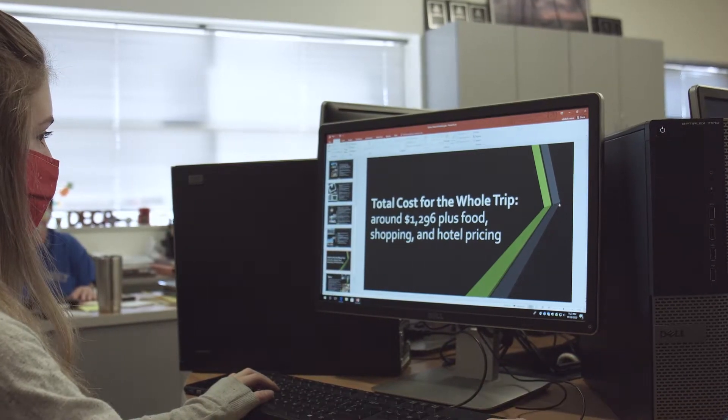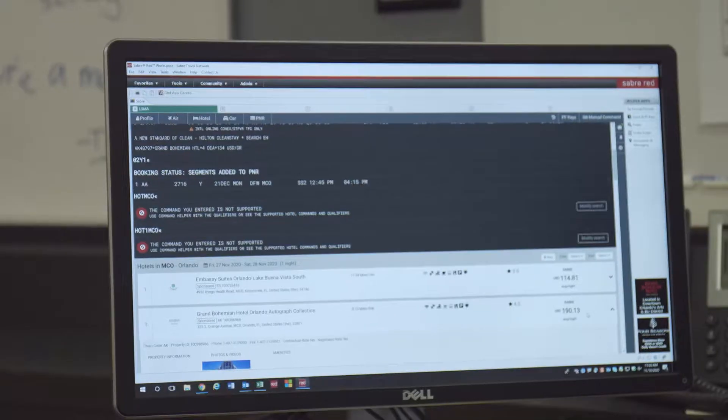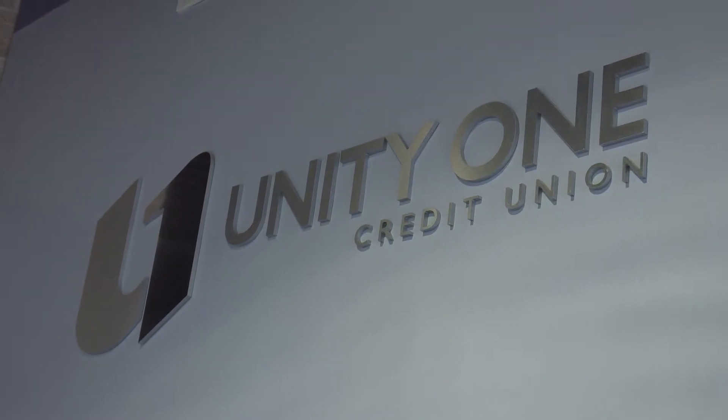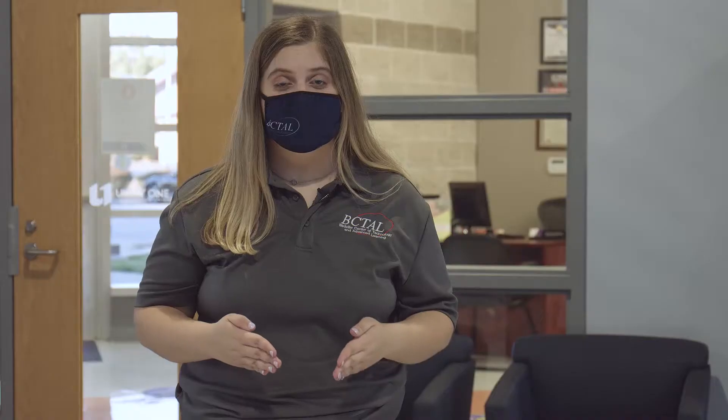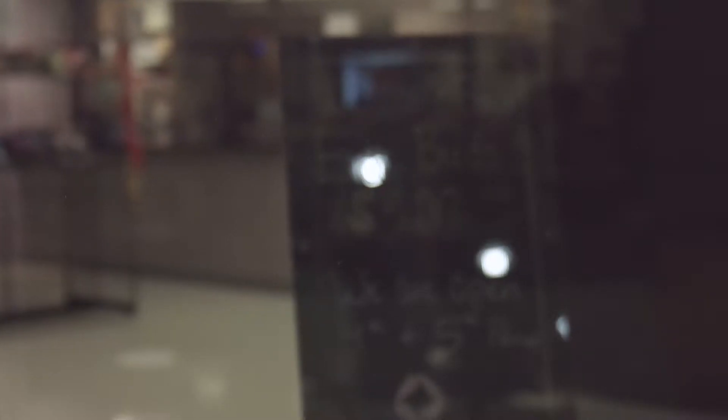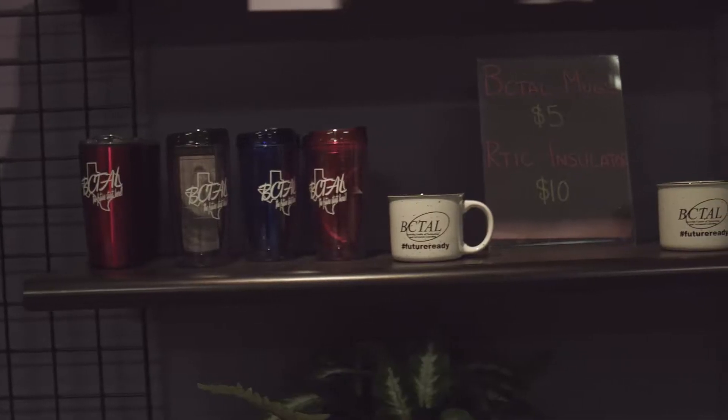You can also learn how businesses operate around the world in our Global Business class. The accounting class at Bechtel is dual credit, meaning it's both a high school and a college credit at the same time — taught by a college professor and counting as one of your high school math credits. Unity One Credit Union has a fully operational branch inside Bechtel that assists students with financial literacy, provides business and marketing students with internships, and offers financial services to the community.